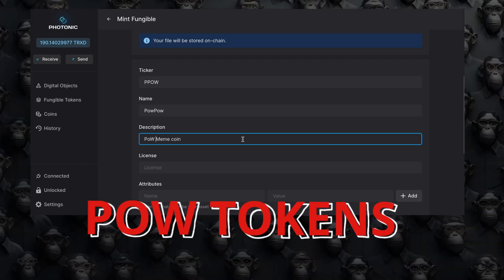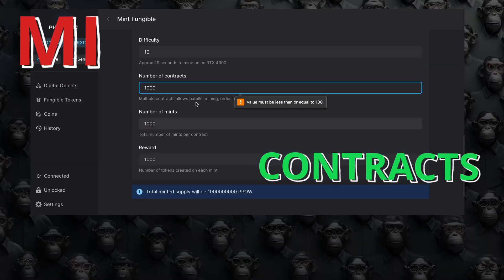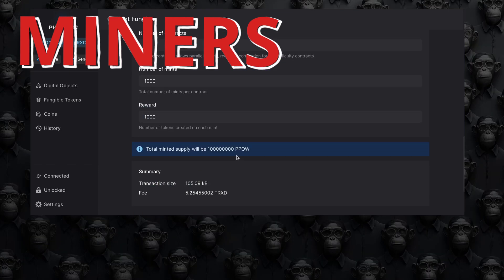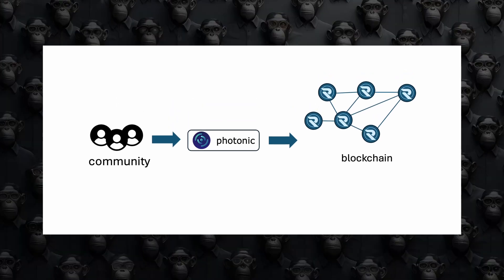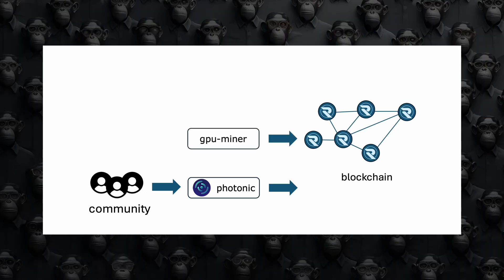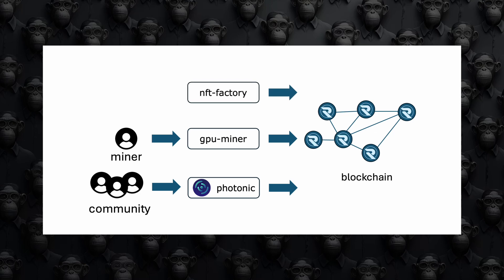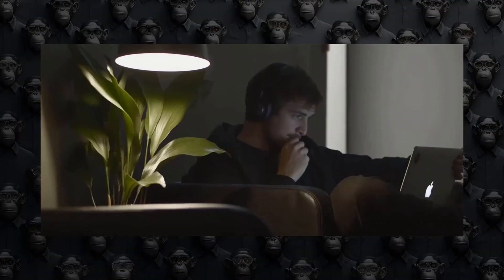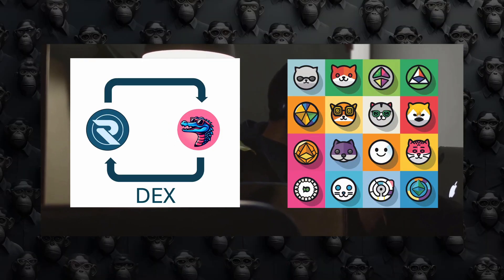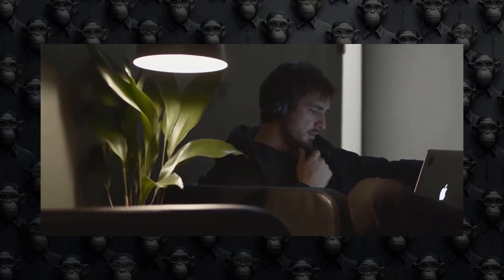You can deploy a POW mineable token, defining elements like difficulty and the number of contracts, creating an appealing tokenomics model for a fair launch accessible to everyone including GPU miners. Other exciting elements under development include a GPU miner that works as a browser extension, making it easy for anyone with a decent GPU to mine tokens deployed on Radiant. There's also an NFT factory that allows creators to produce NFTs in batches for a fraction of the fees currently paid on Ethereum. Finally, Radiant plans to develop a marketplace and a decentralized exchange, offering a full end-to-end experience with the flexibility and efficiency needed to thrive in the crypto world.